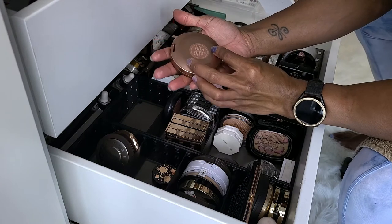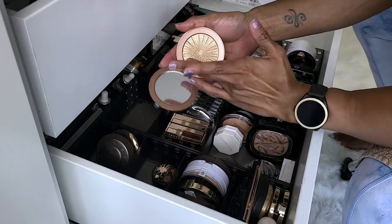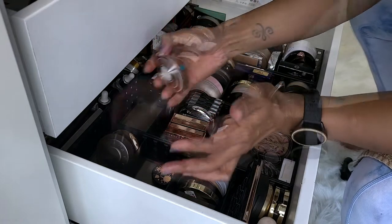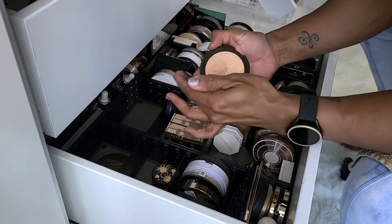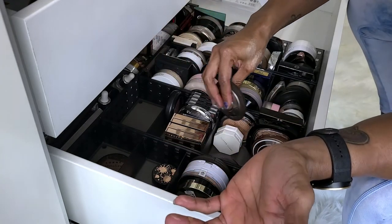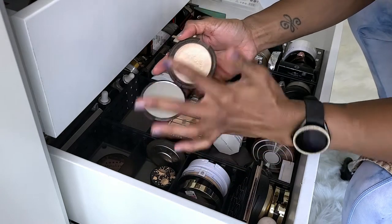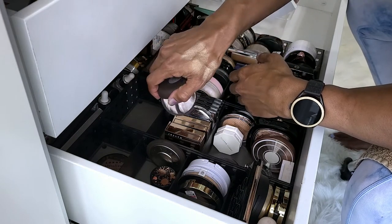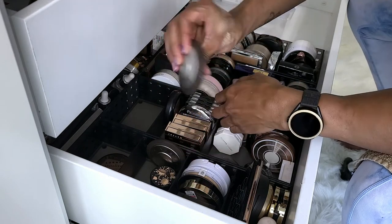This is Bronze Goddess Heat Wave by Estee Lauder. Y'all remember when this came out and everybody lost their minds? Keeping. This is Becca Champagne Pop. I feel like I should get rid of Opal and keep this one because I like the shade of this more. They don't look that much different. I'm going to get rid of Opal.